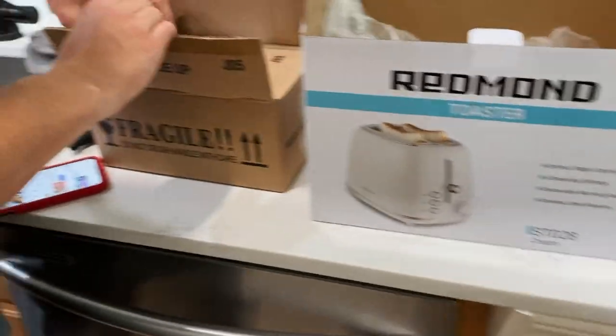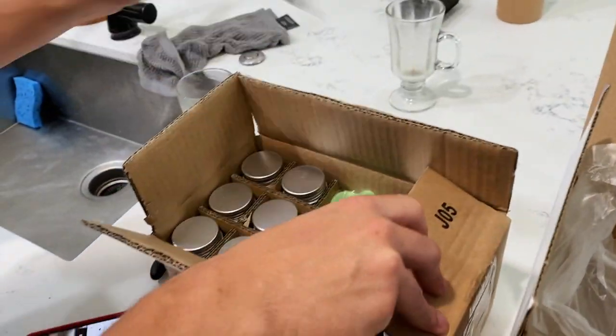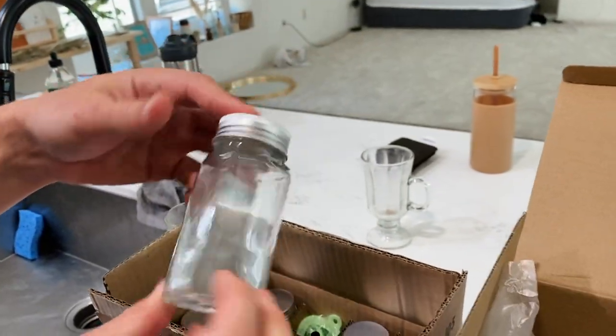It came with overnight shipping and then — yay! My spice jars. I ordered these for all the spices and I think I'm gonna get some Etsy labels.